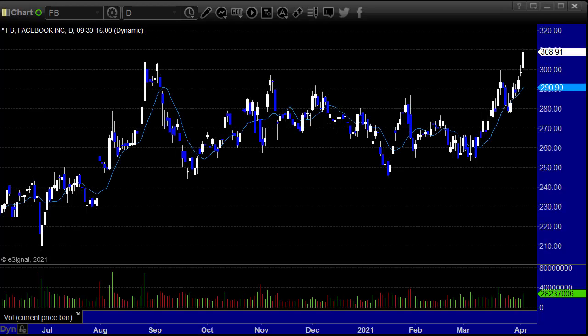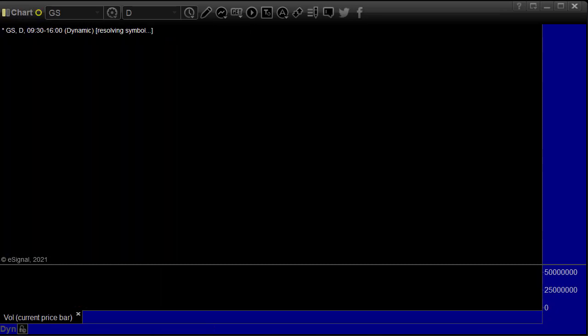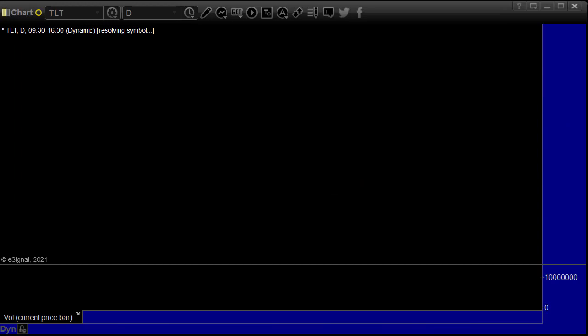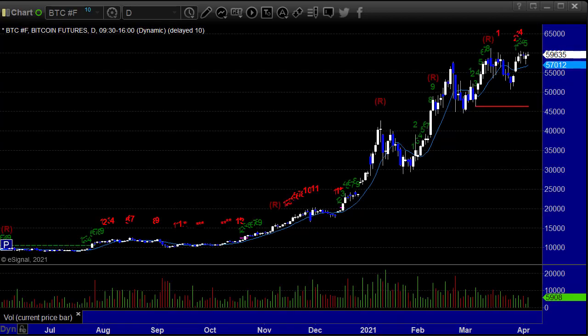Facebook — we made good money on Facebook today. Nice break, that's a classic setup. Up $10.25 to $308.91. Zoom actually lost $2.27. Goldman Sachs lost $4.10. TLT, the 20-year bond ETF, down $0.60. The Dow was up 373. Bitcoin is sitting at $59,635. Put/call ratio is what it is.